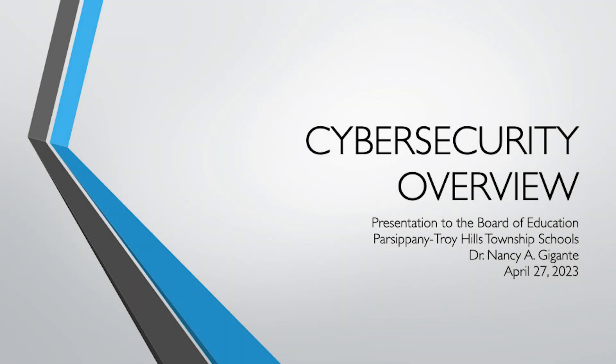It's my pleasure to be here tonight to talk about technology, and specifically what our technology department is doing in terms of cybersecurity for our district.